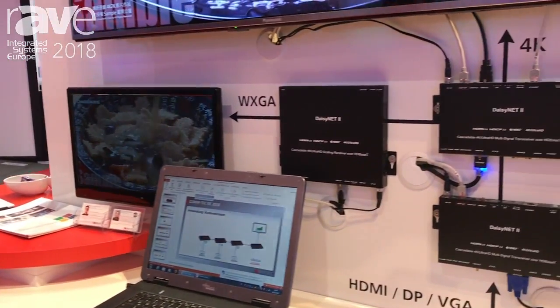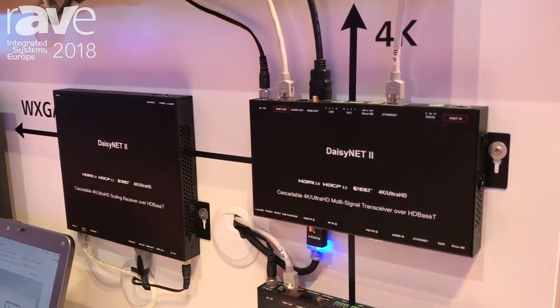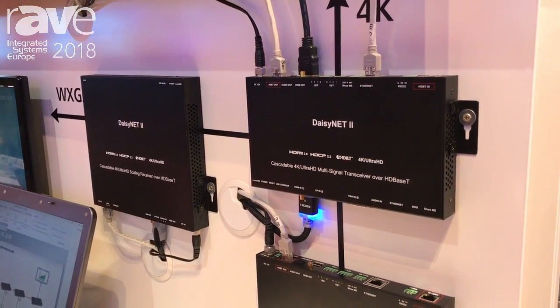It is an HD-BaseT transceiver which utilizes HD-BaseT technology to transmit and switch between a nearly unlimited number of sources in your meeting room.